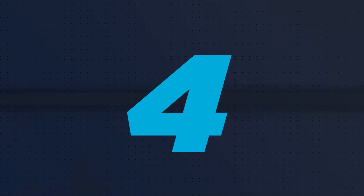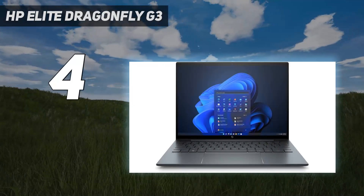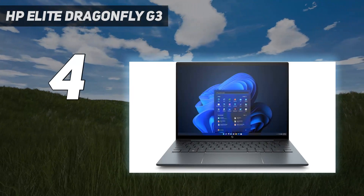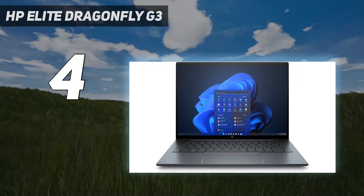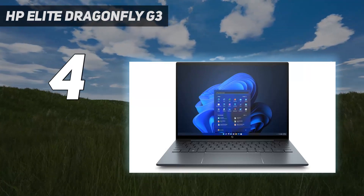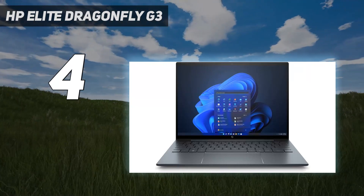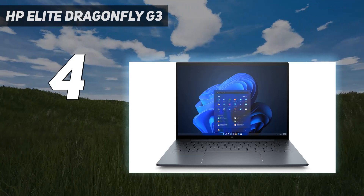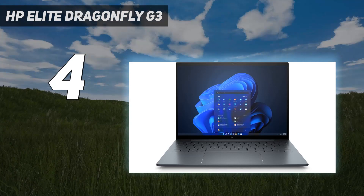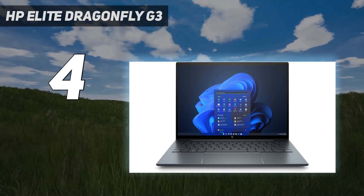Coming in at number 4: the HP Elite Dragonfly G3. The HP Elite Dragonfly G3 is the third-generation entry of the well-received Dragonfly line, and these laptops just keep getting better. The touchpad is more spacious, it packs new 12th-gen Intel processors, and sports a new 3:2 aspect ratio for a taller display and more screen real estate. Another selling point worth mentioning is the Elite Dragonfly G3's 5MP webcam, which is a standout feature compared to many laptops on the market.